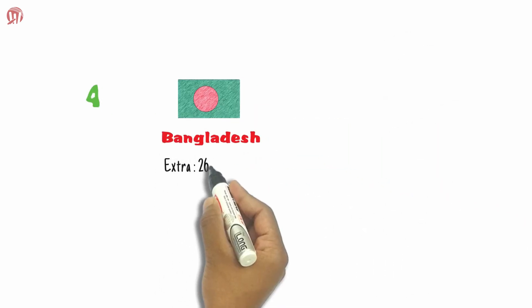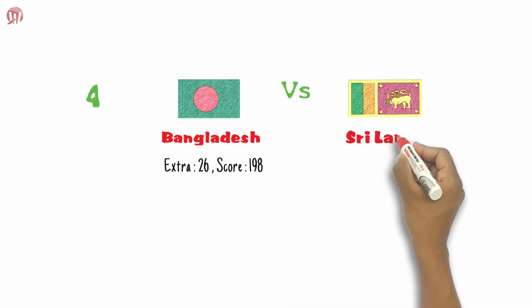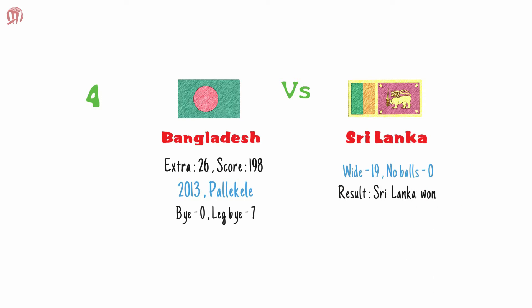Currently, Team Bangladesh is the fourth most expensive team in terms of extras. Bangladesh spent 26 extras out of a total score of 198 against Sri Lanka in 2013 at Pallekele, which included 7 leg byes and 19 wides.